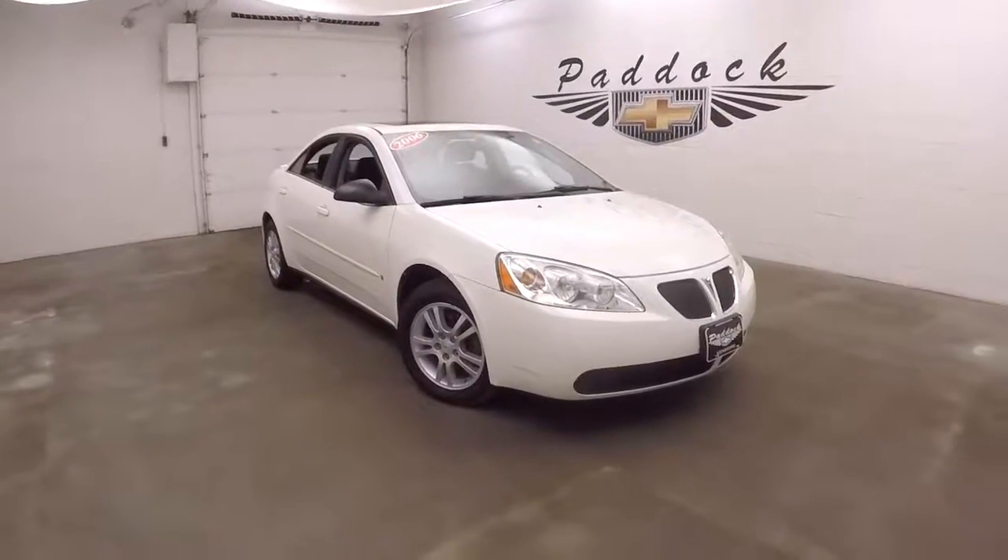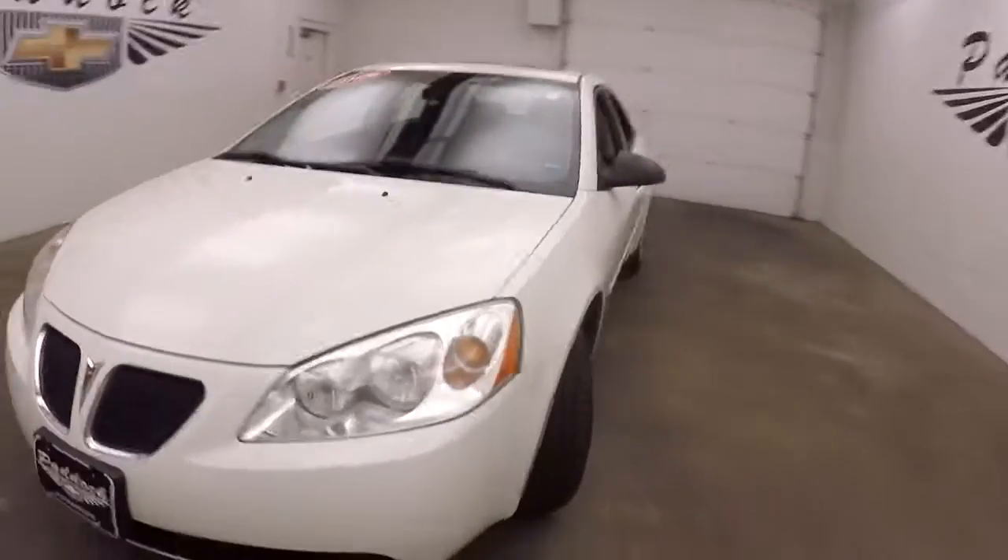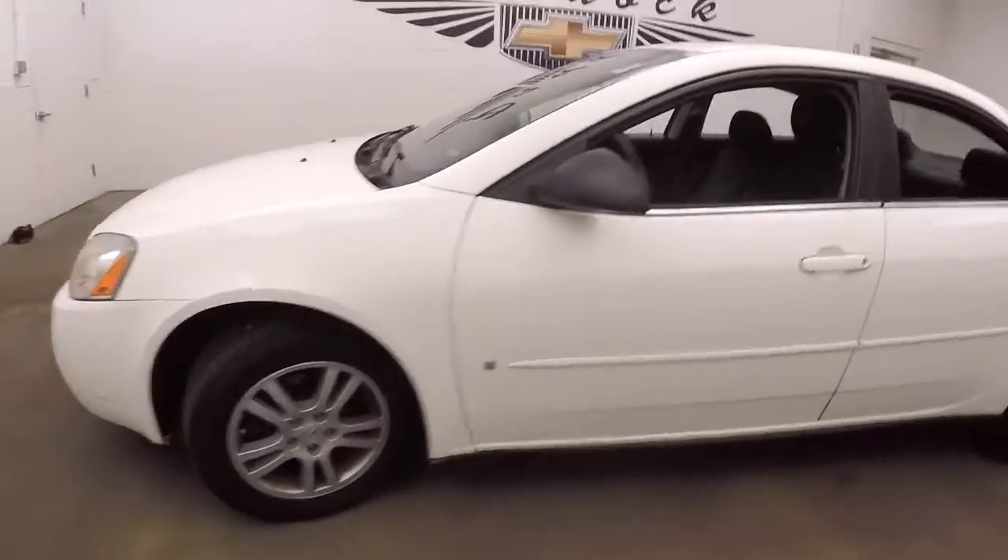This is a 2006 Pontiac G6. The car is in good shape, with nice alloy wheels and good tires.